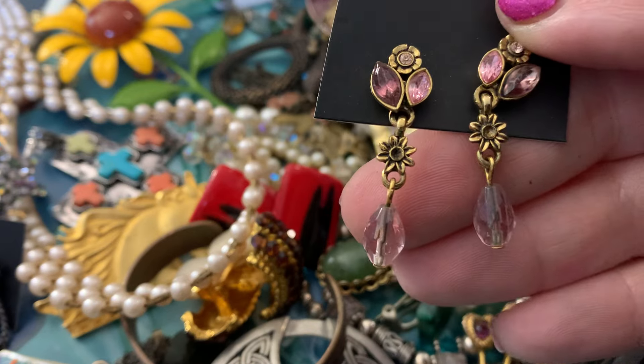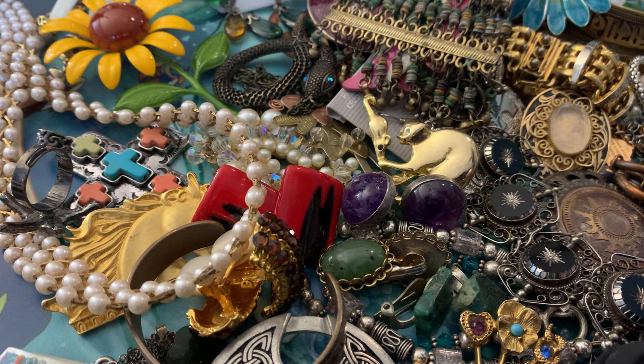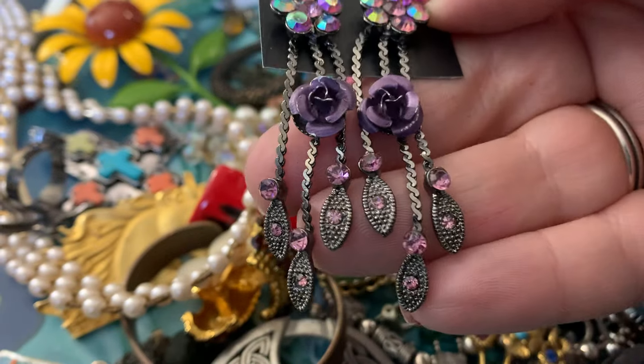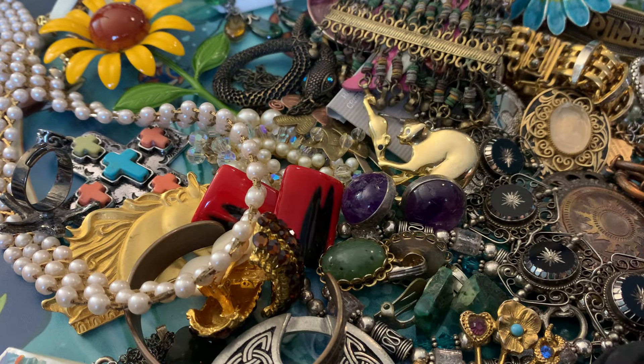These are very sparkly little flower post earrings. Love those. That's really pretty — that purple metal rose there with the iridescent. Those are also post-back.